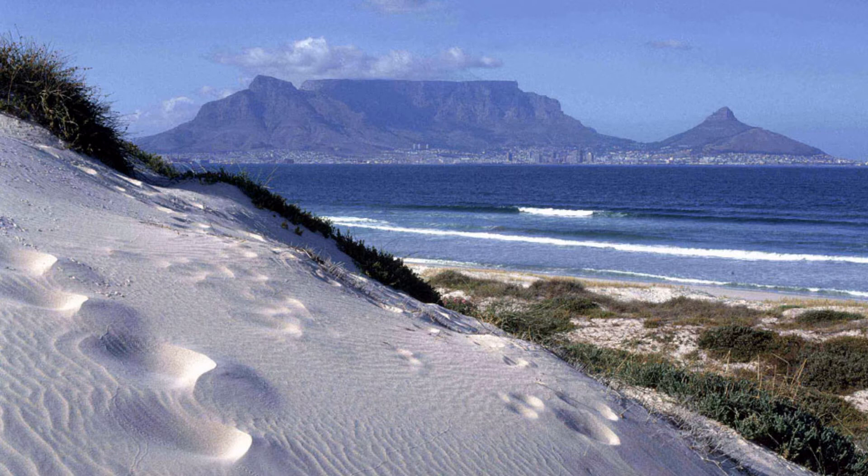Here are wide beaches, dunes and panoramic views across Table Bay to Table Mountain in the distance. For families, rock pools at low tide offer the discovery of brightly coloured seaweeds and sea anemones.